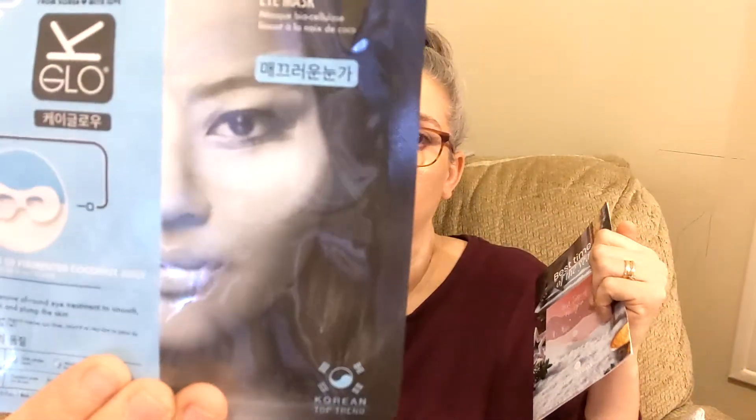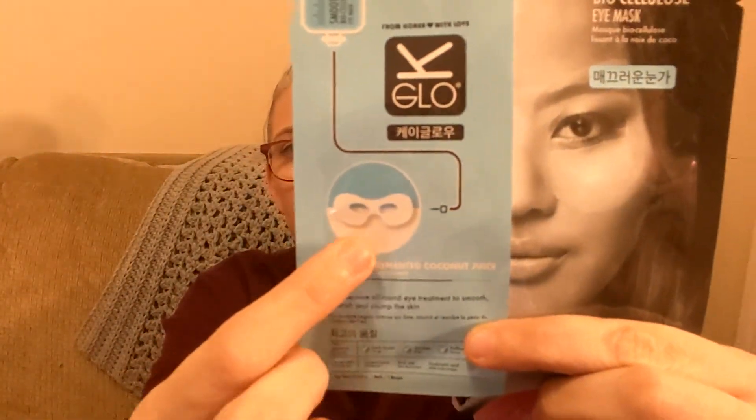Last but not least we have a Smoothing Coconut Biocellulose Eye Mask by KGlow. It's a unique-looking one — it's like a Batman mask that goes around both eyes, not just underneath. I've never had one like that before. It's full size, valued at $6. It says this intensive all-around eye treatment includes naturally fermented coconut juice to smooth, nourish, and plump the skin.